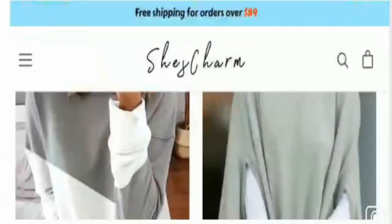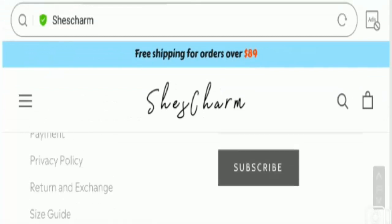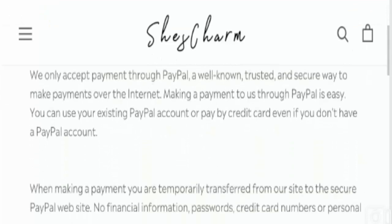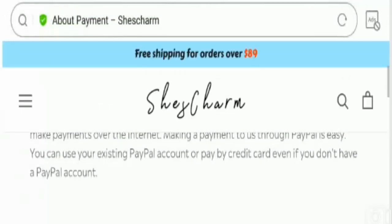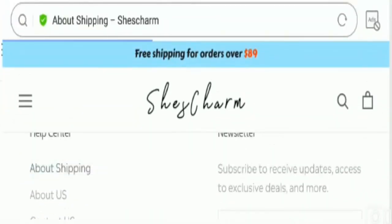Now talking about the payment information — the payment method available is online payment. You can also visit the payment option button to view the entire payment information. You can use your existing PayPal account or pay by credit card, even if you don't have a PayPal account. This is the payment information you can read for your knowledge and convenience.